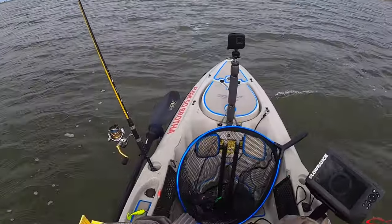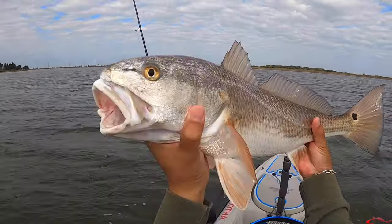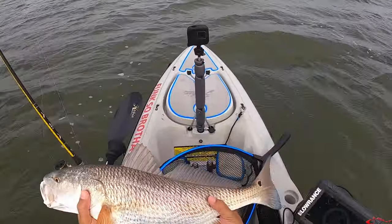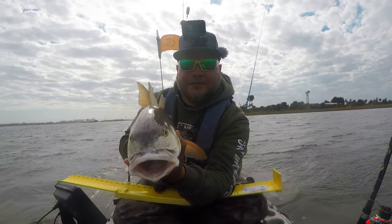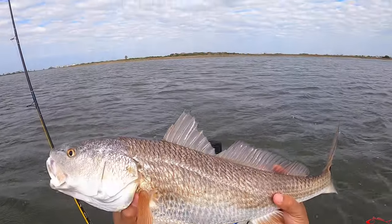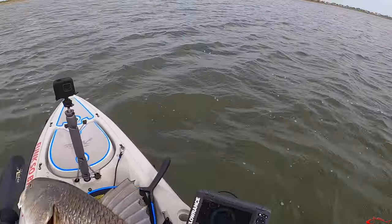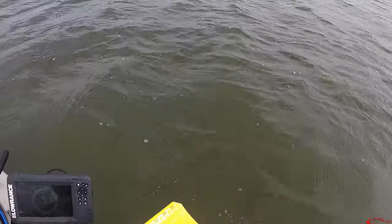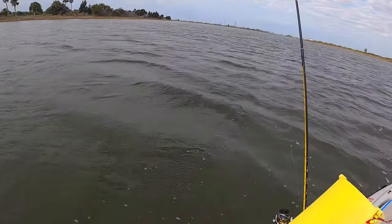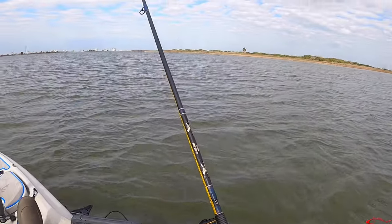24 and three-quarters — look at this guy! Yeah, what a beauty. He's going to go back and swim on, swim on brother. Thank you very much for the fight. He is very ready to go. Thank you very much — that is money!